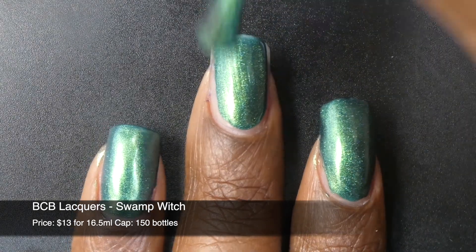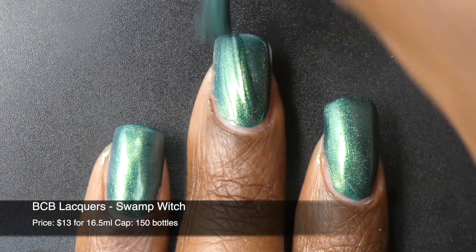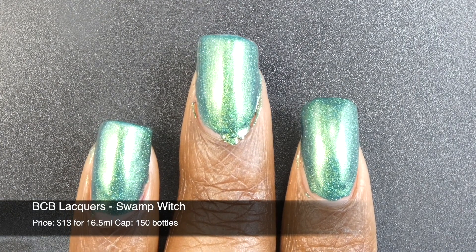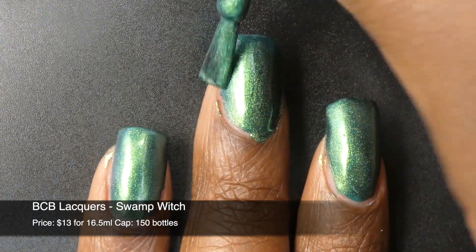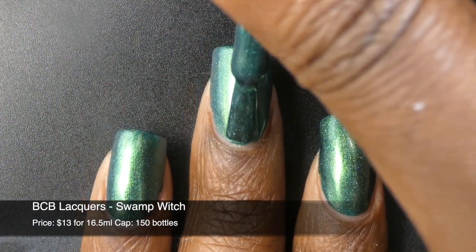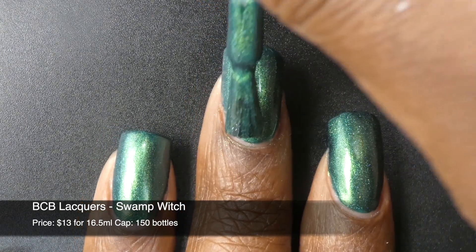First up is BCB Lacquers with Swamp Witch. This one is inspired by Swamp Witches and Magic. It is described as an emerald green polish with a blue-green gold color shift, as well as holographic. It's priced at $13 and has a cap of 150 bottles.